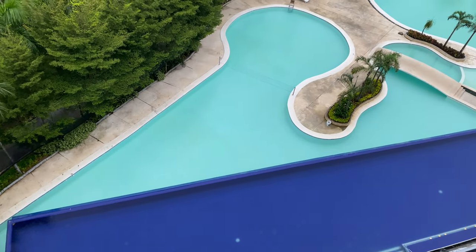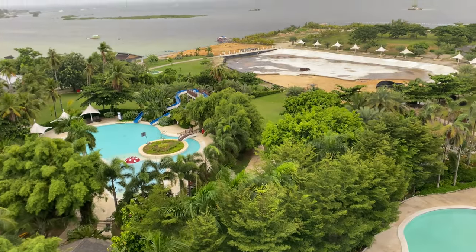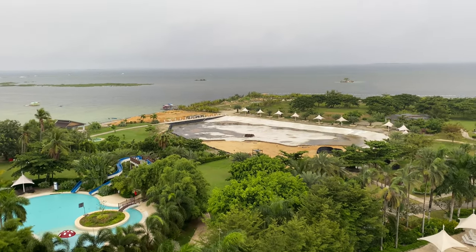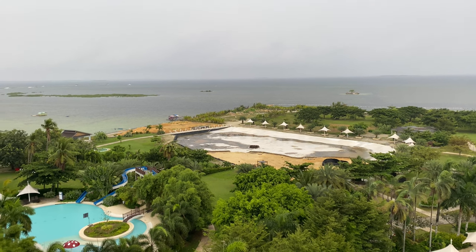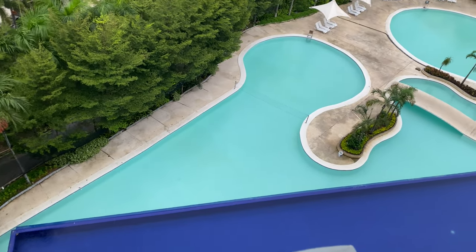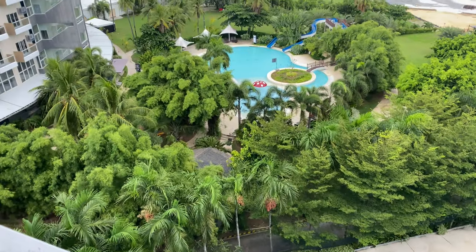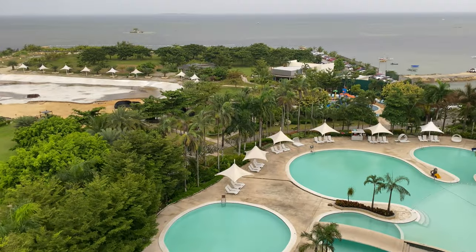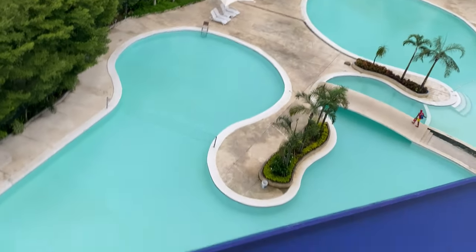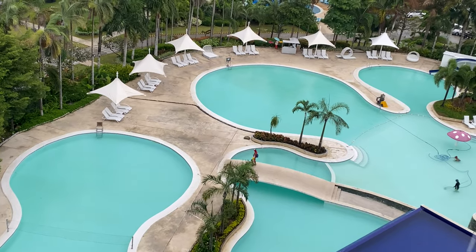These are the regular pools at Solea, and it looks like there's a new pool being built here. This is their children's pool, and there's another small pool as well. The main pools here are open until 9pm. The children's pools are only open until 7pm — and this one is heated. The lagoon-style area is open until 9pm.